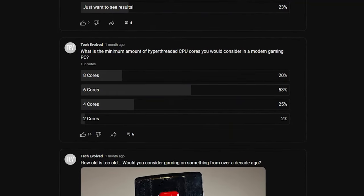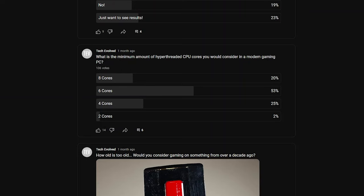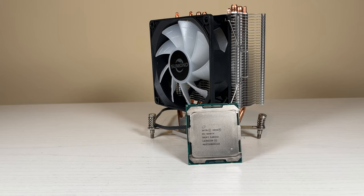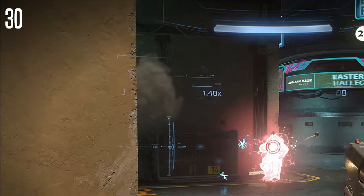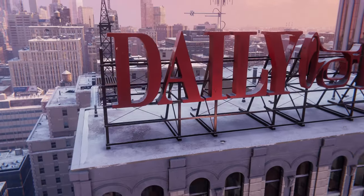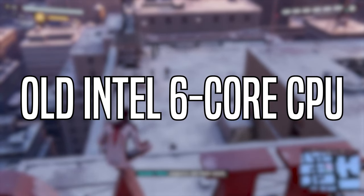6-cores have become the standard for basically anyone building a new gaming PC in recent years. Because I noticed this trend, it got me thinking: what if I took an old 6-core from back in the day and played the latest games with it? Would the slower single-core performance bottleneck my gaming experience, or would the higher multi-core performance save the day? That is the question I aim to answer today.